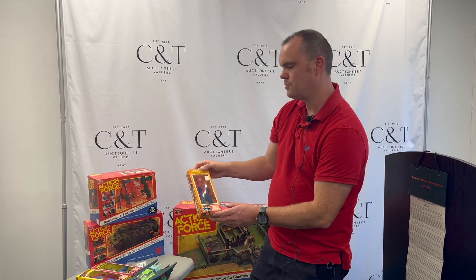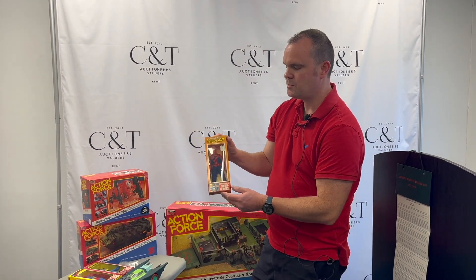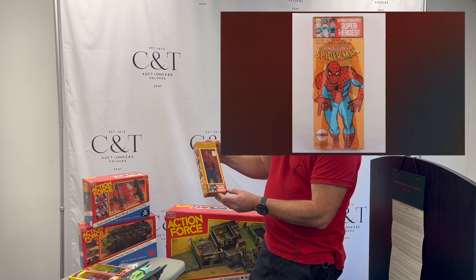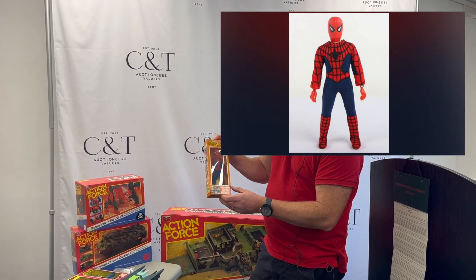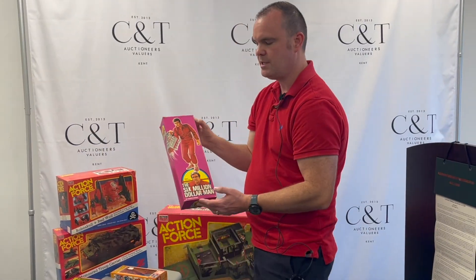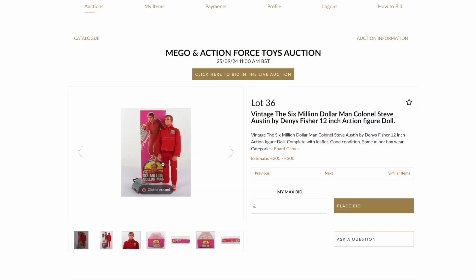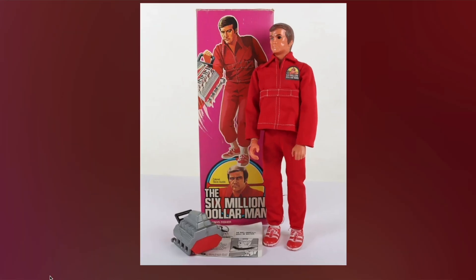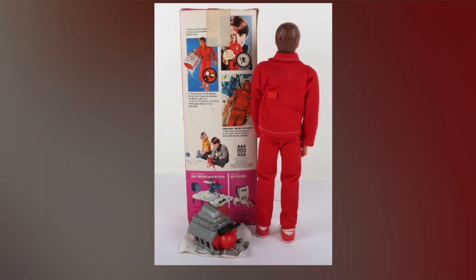We've also got Spider-Man. This one actually appears in the Mego Greatest Heroes book — this one's photographed in that. We've got Six Million Dollar Man by Dennis Fisher on the auction. You can see all the photographs; really nice condition on all of these items, so do please take a look.